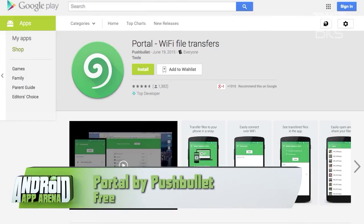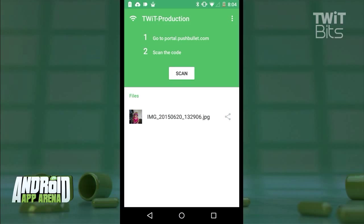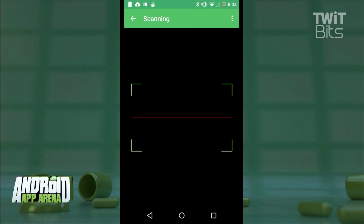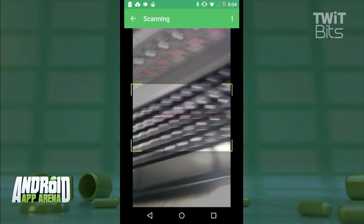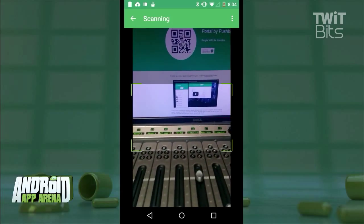Portal, by Pushbullet, is designed to be a dead simple way to send files from your browser on your desktop to your mobile device, and it uses a QR code to facilitate. On my browser, I visit portal.pushbullet.com, and I'm shown this big, bright QR code that I'll scan. I'll go to the app on my phone and tap that scan button, which pulls up the QR code scanning camera. You just line the QR code up inside that box, and instantly, my phone is waiting for files.